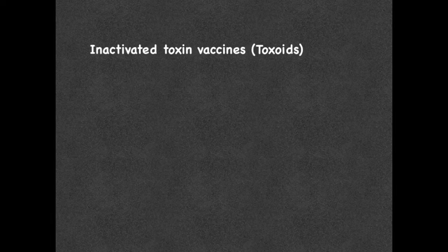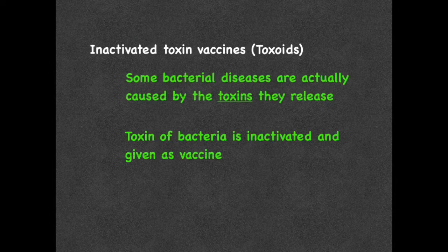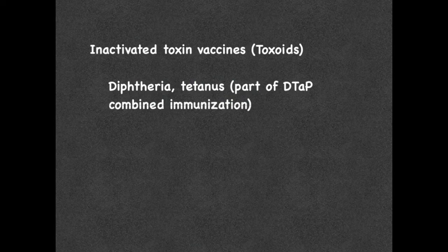Inactivated toxin vaccines are referred to as toxoids. When it comes to bacteria, some diseases caused by the bacteria are actually due to the toxin they release and not the bacteria itself. An example of this is tetanus. In this case, the vaccinations are made by inactivating the toxin of the bacteria that is causing the disease symptoms. This toxin is inactivated usually by heat or chemical, and then this toxin is injected into the individual. By doing this, the body can create antibodies against the toxin, and if the body comes into contact with the toxin, it will then have the ability to neutralize it. Toxoid vaccines include diphtheria and tetanus, part of the DTaP combined immunization.